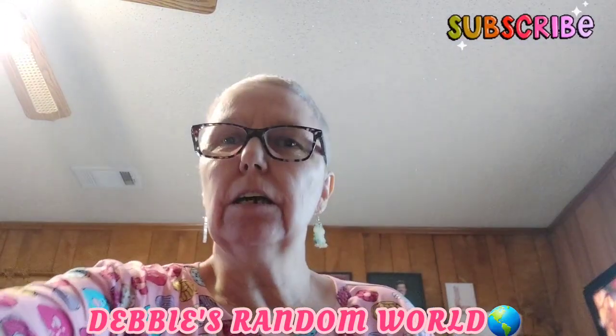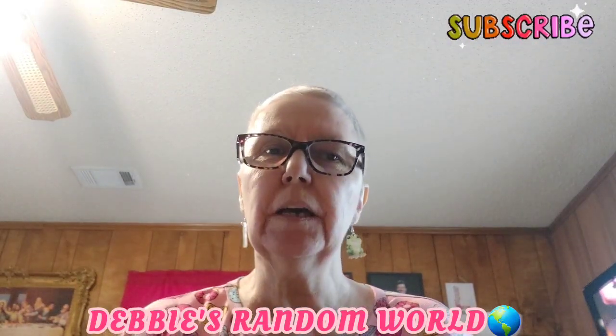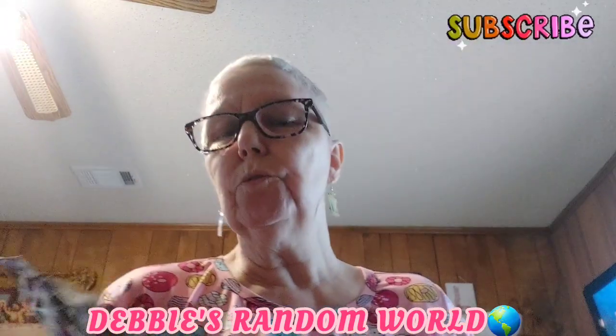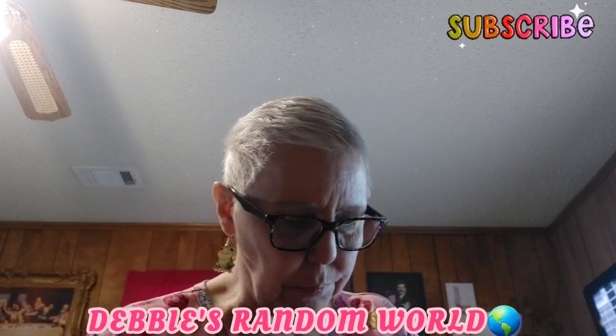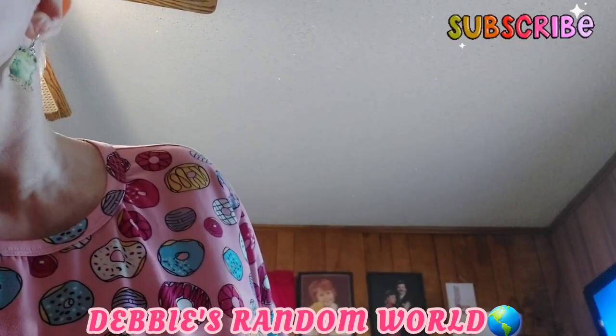I've got my little setup here on the table - the lighting sucks, I know, I'm so sorry. He got more than two things and he's been eating on them. Long grain white rice - I think these are the ones he doesn't like as well as the other ones, but I just tell him to go ahead and put it in the buggy. So that's his right there.